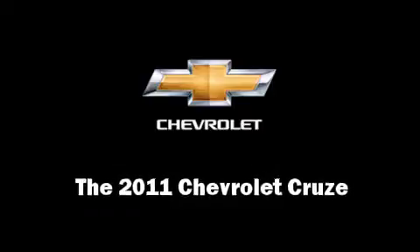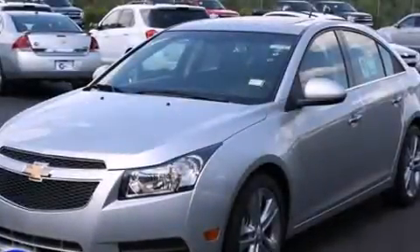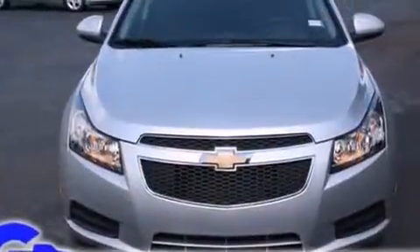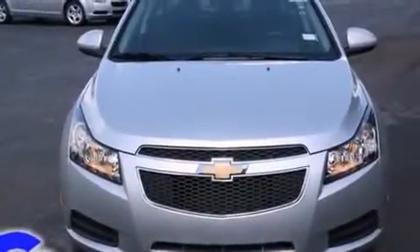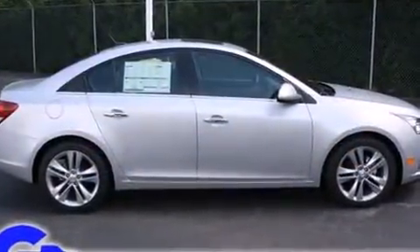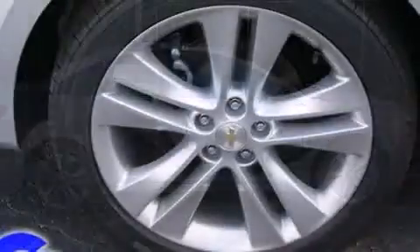This four-door, five-passenger sedan offers the features and options for which you've been searching. It features an automatic transmission, front-wheel drive, and an efficient four-cylinder engine. A turbocharger is also included as an economical means of increasing performance.